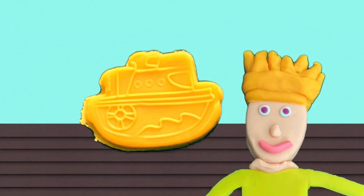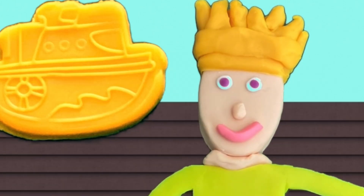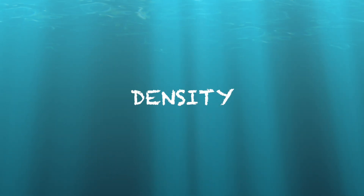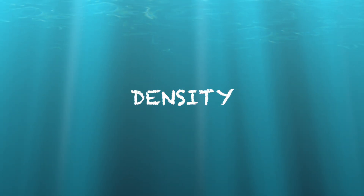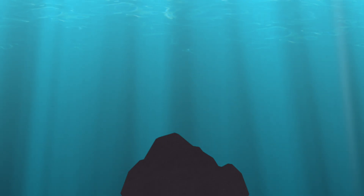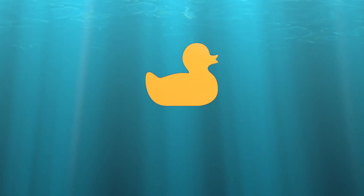Wait a minute — how can something so heavy like a boat still float? Do you know why? I actually know why. First, we need to know what density is. Density is a large word, but it means how heavy something is for its size. Something is high density when it's heavy, like this rock, which sinks. And low density when it's light, like this rubber ducky, which floats.